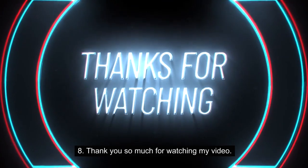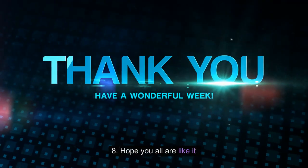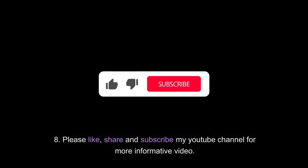Thank you so much for watching my video. Hope you all liked it. Please like, share, and subscribe to my YouTube channel for more informative videos.